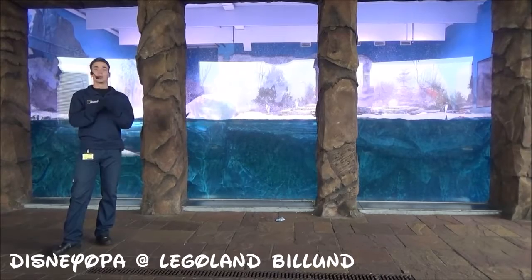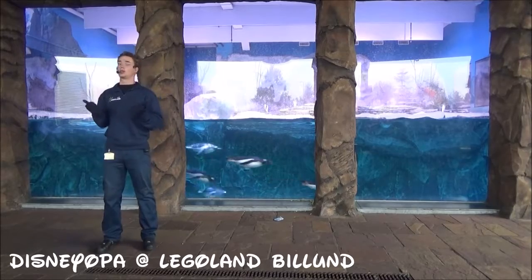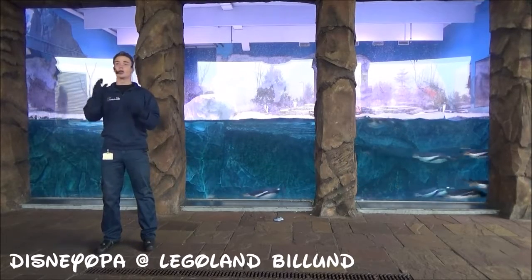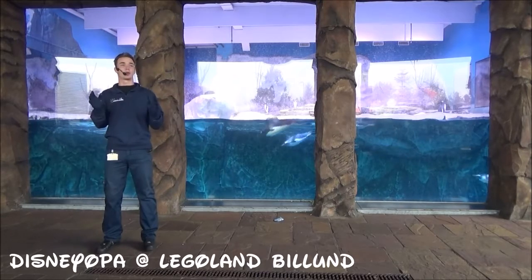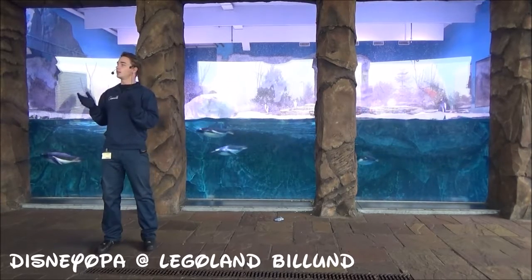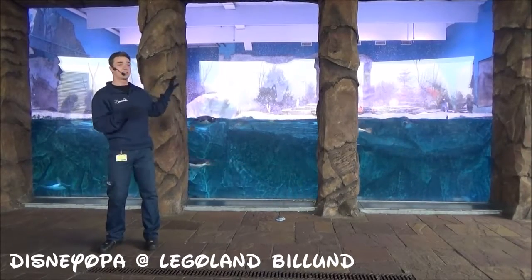It varies greatly where they live. They range from living near the equator at the Galapagos Islands, where the Galapagos penguin is found, all the way down south to Antarctica, where the emperor penguin lives. The variation in where they live is very great, and so too is the variation in their size.